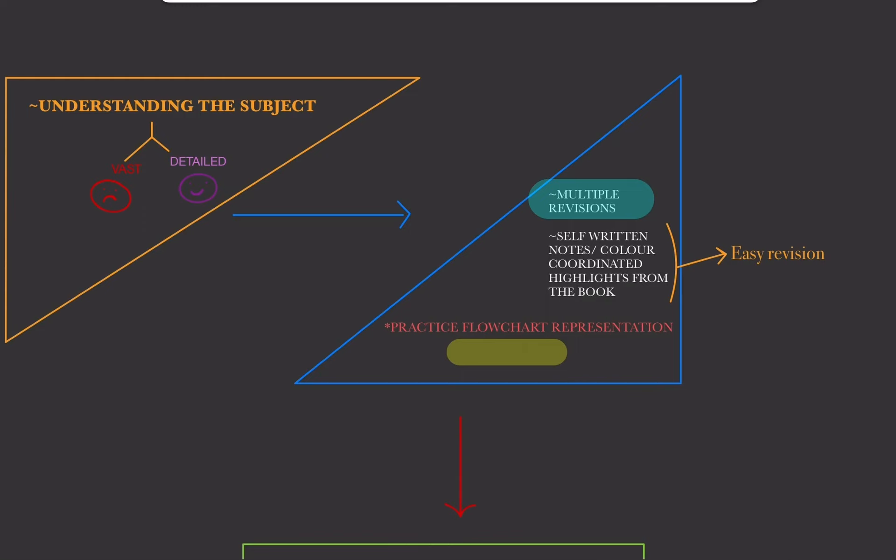You can make notes or use color-coordinated highlights. For example, if you are studying CVS — a very detailed topic covering ECG, BP, heart block — you should condense one chapter's essence into about 1 to 3 pages of self-written notes. For lazy people, you can highlight the book in a color-coordinated way to mark concepts that need revision. First time studying may be difficult, but use YouTube channels or online teaching apps to clarify concepts, then start highlighting. If you are hardworking, making notes helps a lot and makes revision very easy.